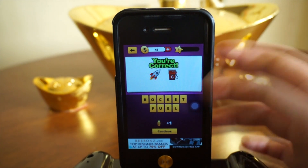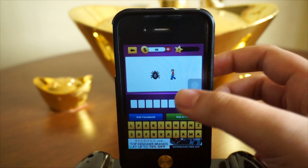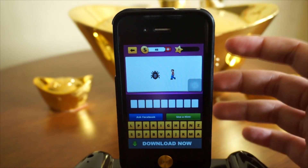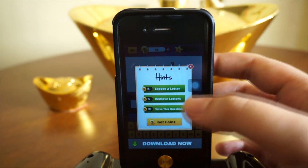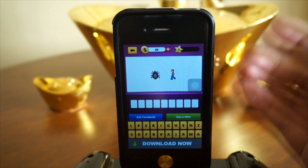Next up we've got a spider and a boy, so I'm guessing this is Spider-Man. Now if I don't know what an emoji is, I can either use a hint, which you actually have to purchase. Whenever you answer an emoji correctly, you get a coin.